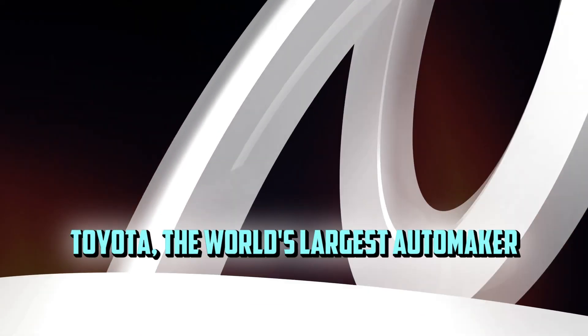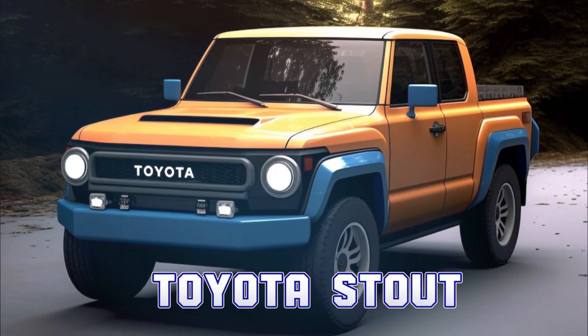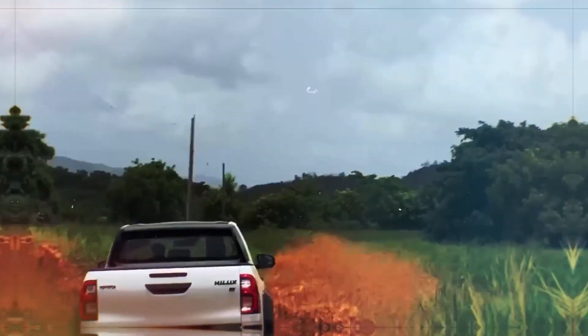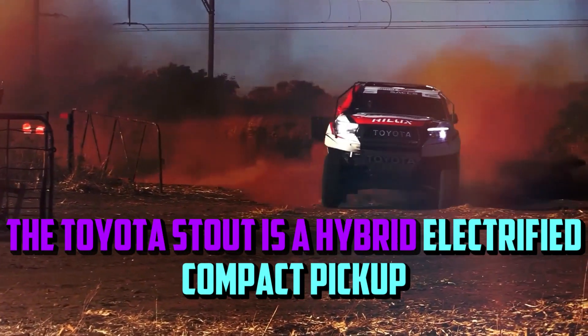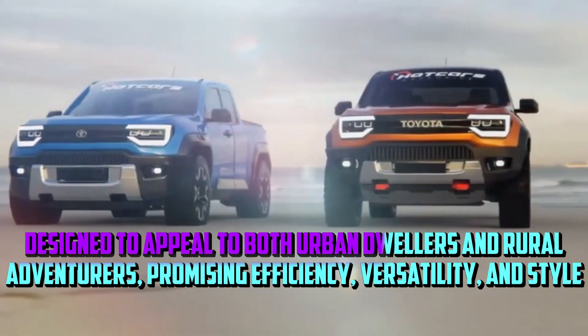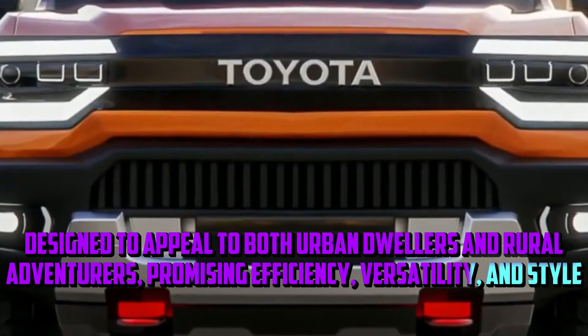Toyota, the world's largest automaker, has unveiled a groundbreaking addition to the automotive world: the Toyota Stout. Imagine owning a fully loaded pickup truck for a mere $15,000. It's not just a dream — it's a reality that's set to shake up the industry. The Toyota Stout is a hybrid electrified compact pickup, designed to appeal to both urban dwellers and rural adventurers, promising efficiency, versatility, and style.